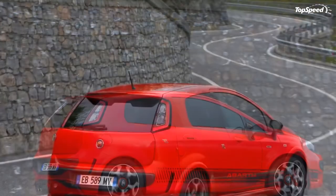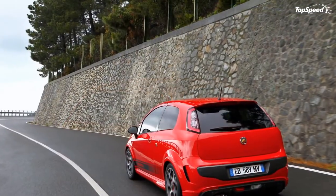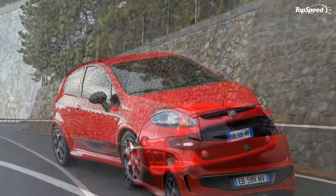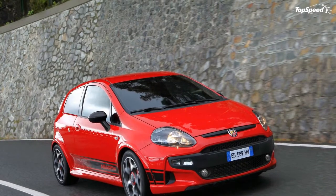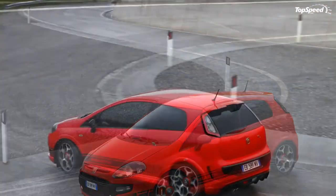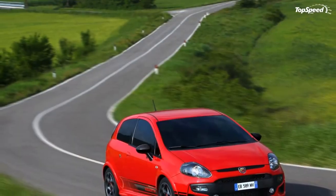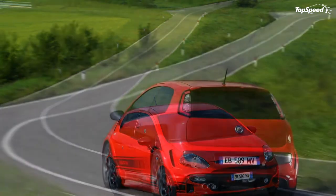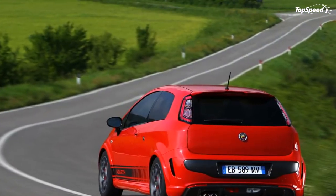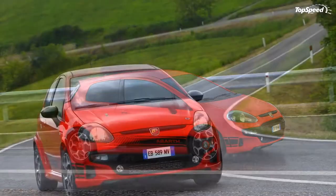The Abarth Punto Evo features a performance mode selection system that modulates engine, braking and steering action to offer sport and normal driving styles. The mode selector is conveniently located on the central tunnel in front of the gear lever, letting you switch between the two modes simply by moving a lever. The currently selected mode is displayed on the dashboard.